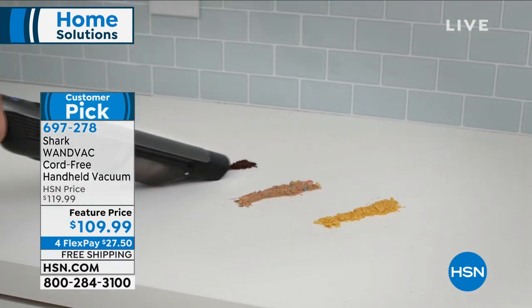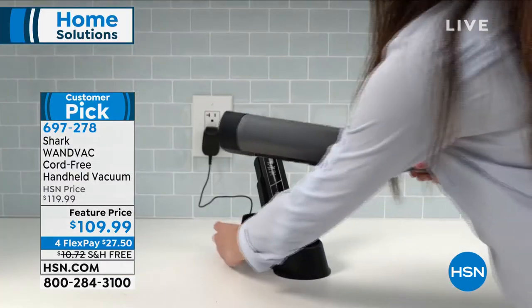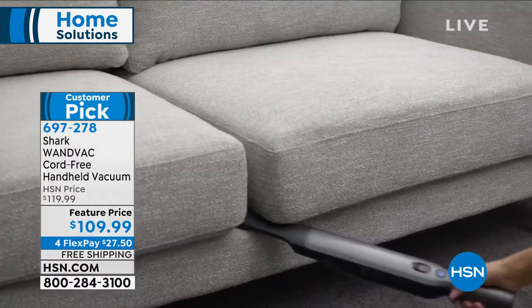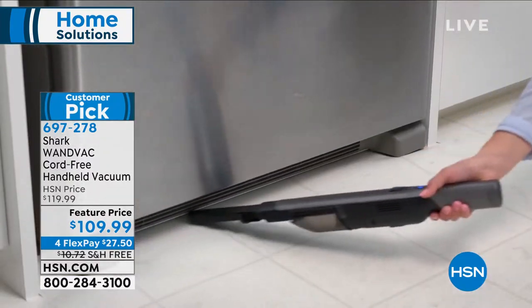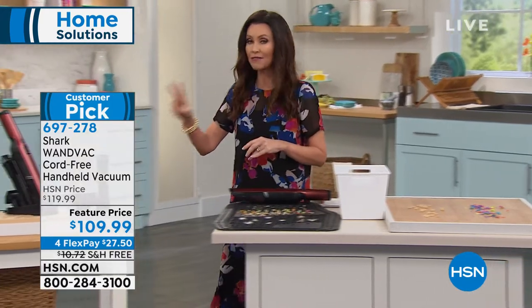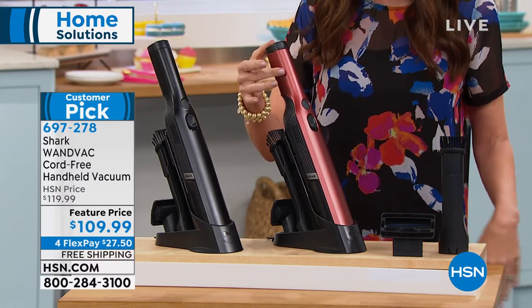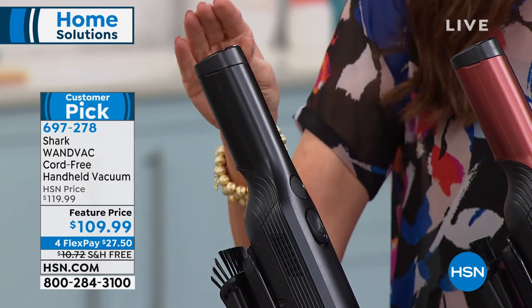Power, power, power — only 1.4 pounds with that much power. Its size might make you think it's not powerful, but it's Shark — it's got that Shark suction. No maintenance, you don't need to buy a new filter, rinse it clean. Completely hands-free to empty the dustbin. All the attachments you need are right there at the ready. We have it at a feature price of $10 off today. We have Paprika and black, and we're already sold out of three other colors.